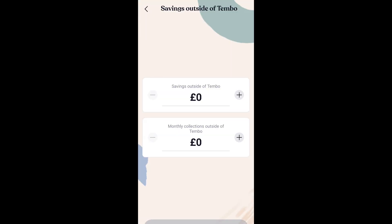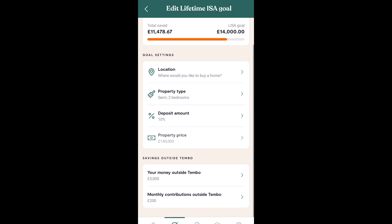You can also set money that you have outside of Tembo — for example, contributions from elsewhere — and the app will automatically adjust how long it will take to reach your goal.